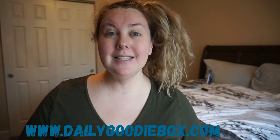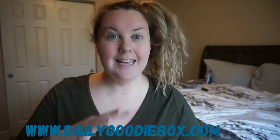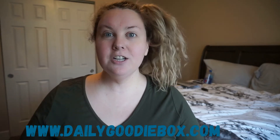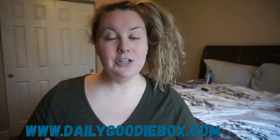Hey guys, this is Jessica and welcome back to my channel. So today we have the February Daily Goodie Box. Now if you don't know what Daily Goodie Box is, it is a free subscription box company. Yes, free. You don't need to give them your bank information, you don't need to give them your credit card information. All you do is you give them your mailing address and you will get one of these.